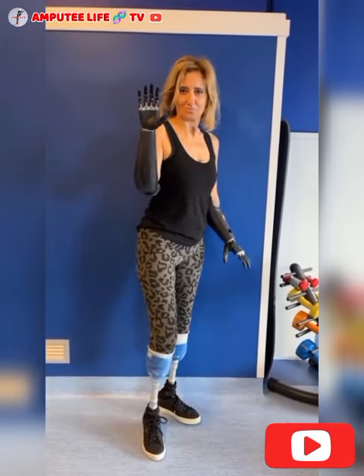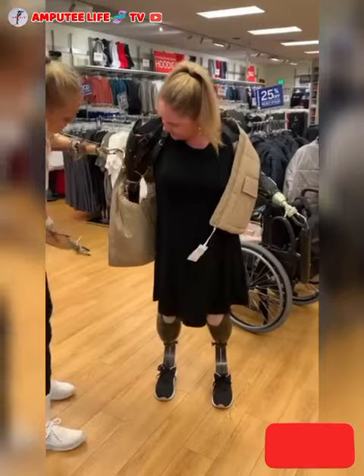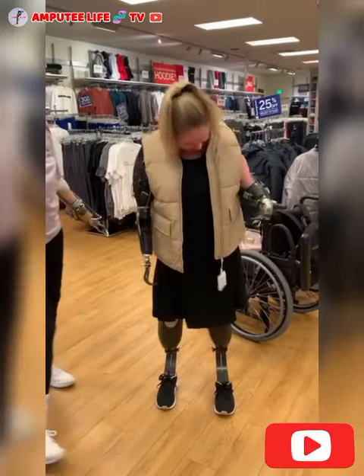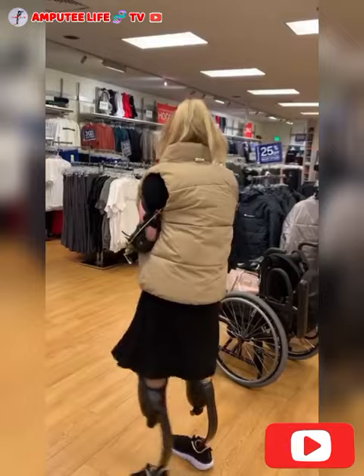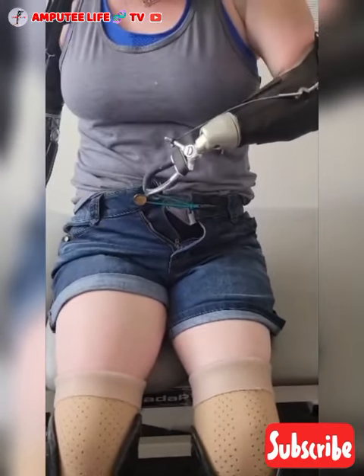6. Prosthetic arms for amputees are sophisticated devices designed to restore some degree of function and aesthetics to individuals who have lost part or all of their arm. These prosthetics range from simple mechanical devices to highly advanced, computer-controlled bionic arms. The choice of prosthetic depends on the level of amputation, lifestyle needs, and the individual's personal goals.